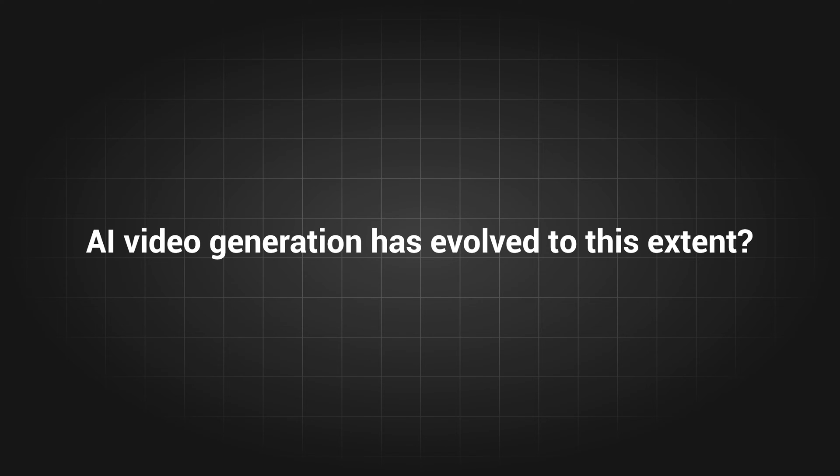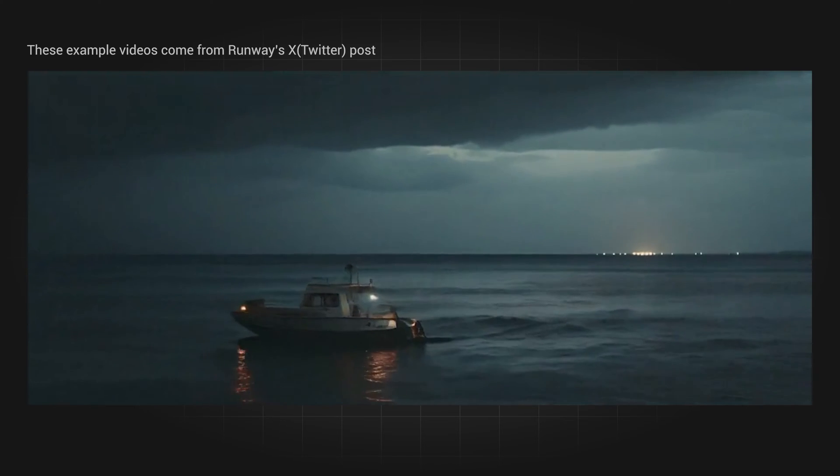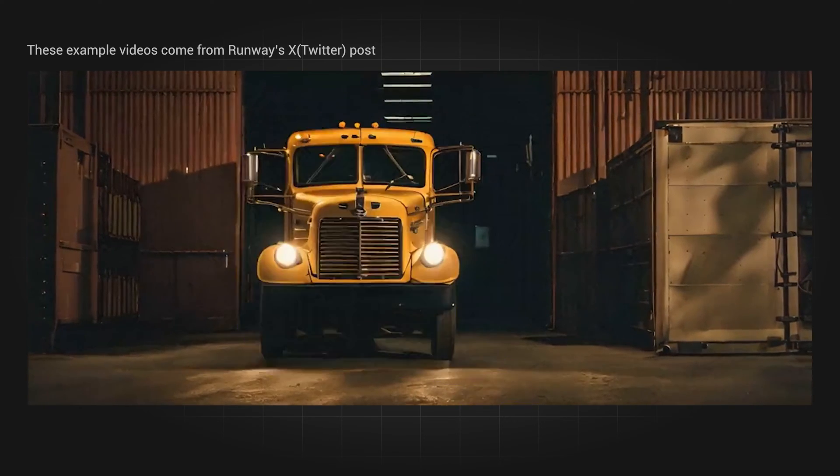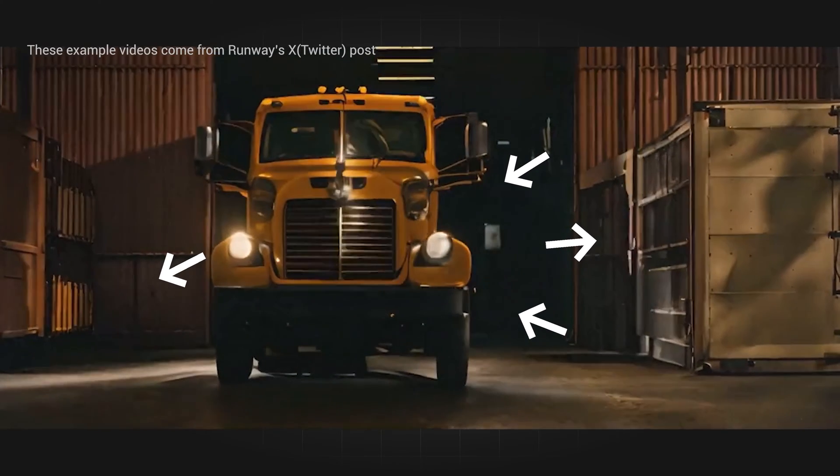AI video generation has evolved to this extent? Swipe out to an image to get your chosen target moving. It's obviously a stationary truck, but it runs up with a brush, and even the light and shadow are perfectly displayed.